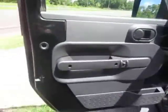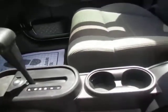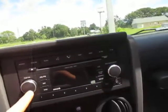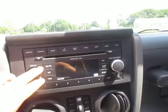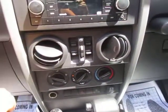Take a look at the interior. You can see it's very clean. The windshield is cracked. Radio works. AC blows ice cold.